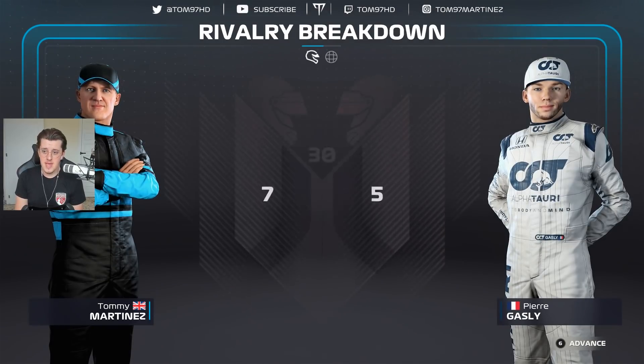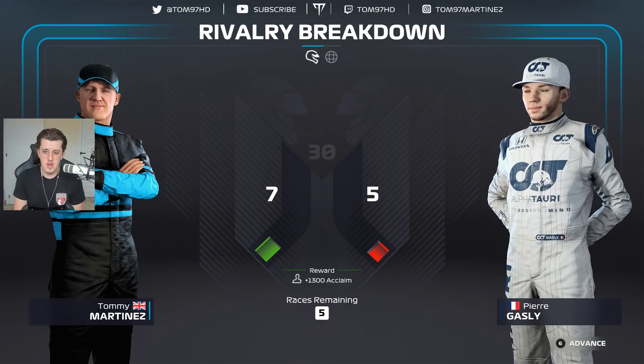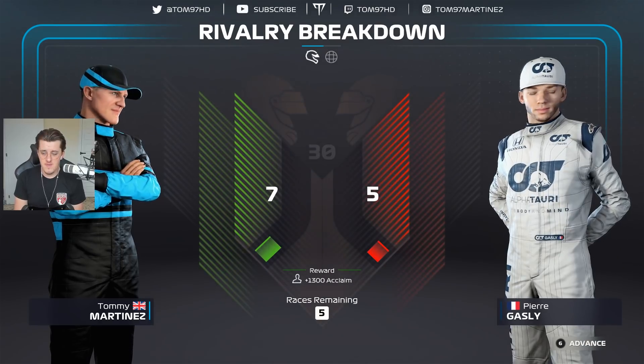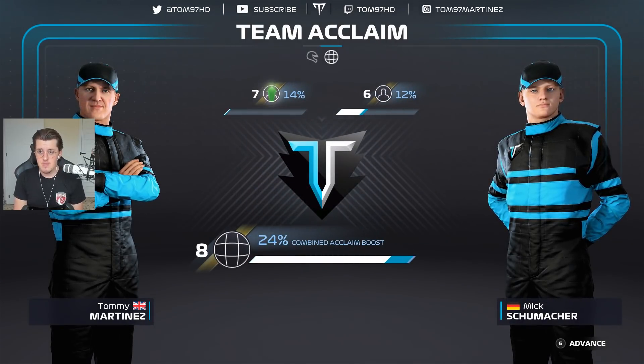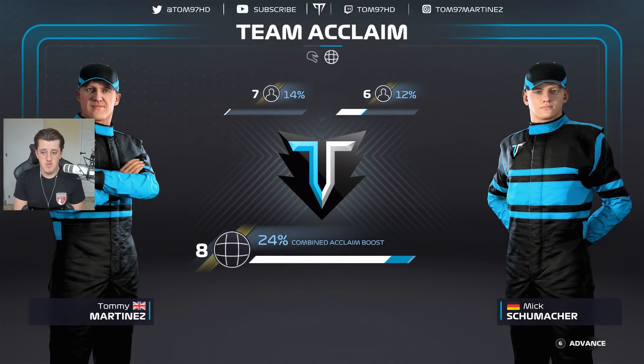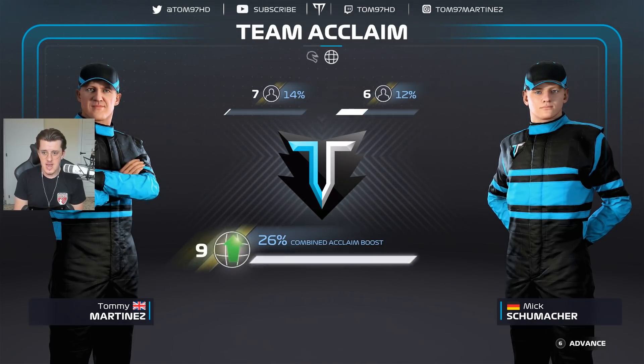In terms of the rivalry breakdown, Pierre Gasly gains a couple of points on us. He's our new rival and we're still leading 7-5. Team acclaim — we go up to level 7 as a driver, and the team is so close to level 9. Yes, we do get it — the team is now level 9. We are slowly but surely progressing, which is absolutely awesome. That is it for qualifying.